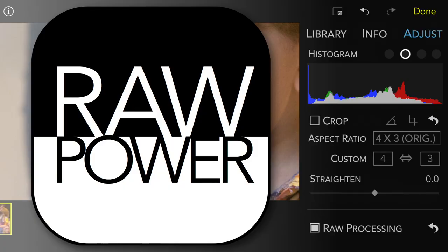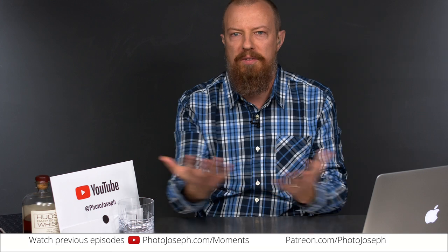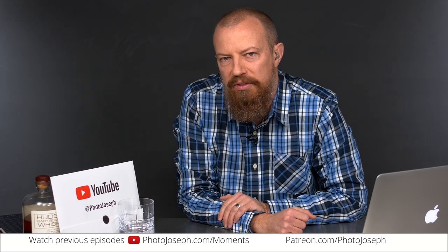On today's Photo Moment, we are celebrating the big 10K and also welcoming my friend developer Nick Bott to show off his latest app, Raw Power, for iOS. Good morning and welcome to PhotoJoseph's Photo Moment, the first thrice-weekly live show here on YouTube every Monday, Wednesday, Friday morning at 9:30 a.m. Pacific at youtube.com/PhotoJoseph, where we talk about photography, video, and live streaming related topics.